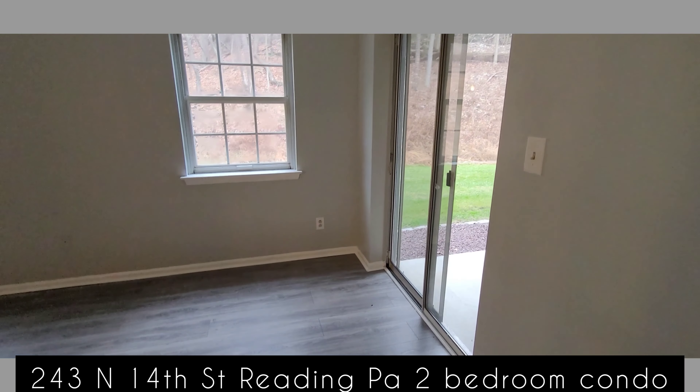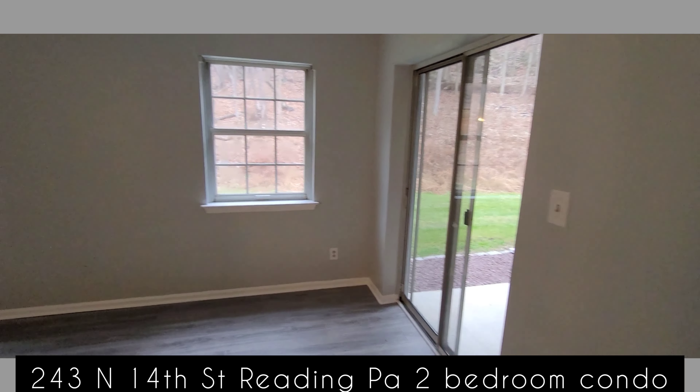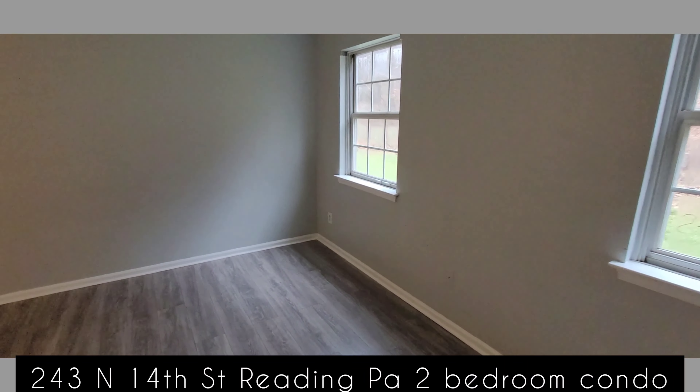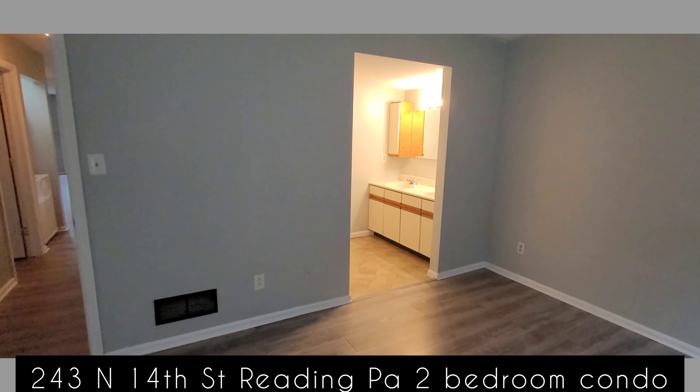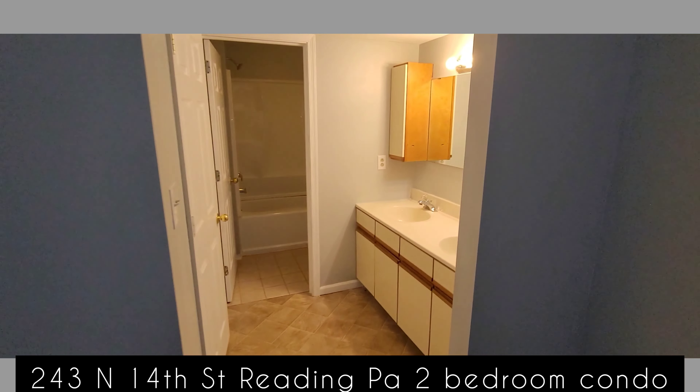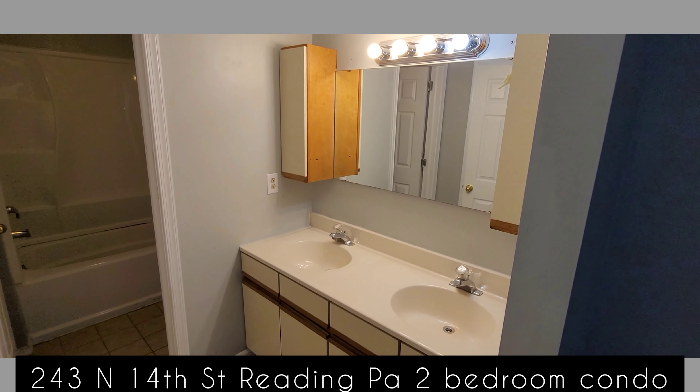Living and dining space here. Lots of cupboard space in the kitchen, which leads to the bedrooms, bathroom, and laundry.